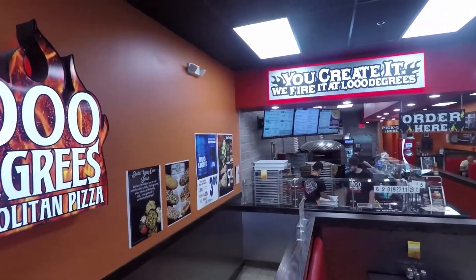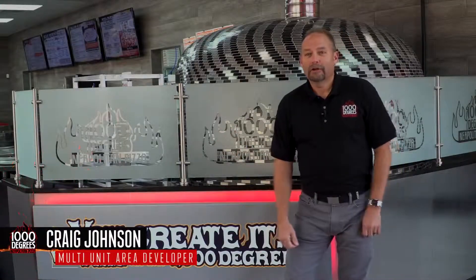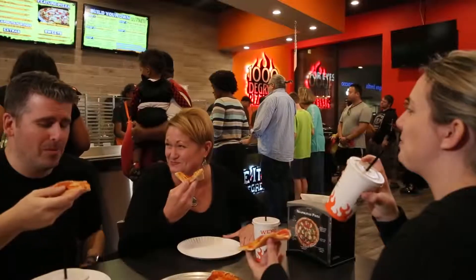We were blown away by the design. We started looking around saying, yeah we can do this — but let's taste this pizza. And it was amazing. They sat down and had this product and it was delicious. It was absolutely the best.